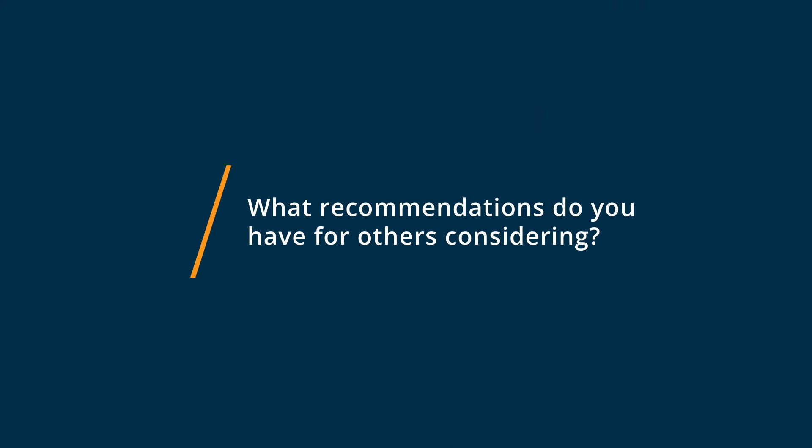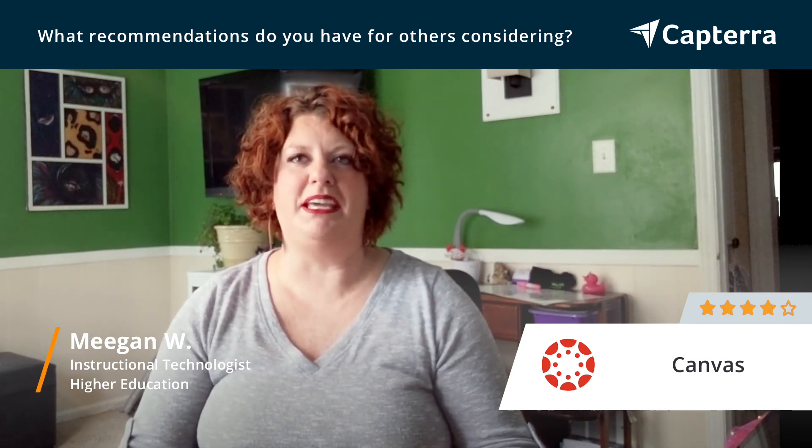One of the great things about Canvas is that you can bring in so many different tools. Before you decide, I would look around and see what some of the options for customizing Canvas are. We use some tools to help create more graphically pleasing courses, and there are some other tools we've integrated that help make faculty members' lives easier. Whenever you can help someone in their job, they're going to be happier and more willing to switch.